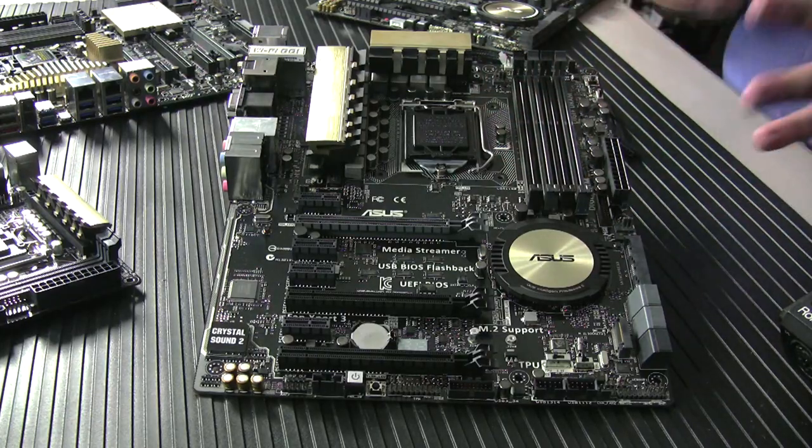Stepping up doesn't necessarily get you more features — you get more connectivity and options, but you still have the same suite of software. Core functionality and experiences are consistent across the board. The differences will be things like SATA Express — this board has one SATA Express port, the Deluxe has even more — or more USB 3.0, but not the key functionality or experience.